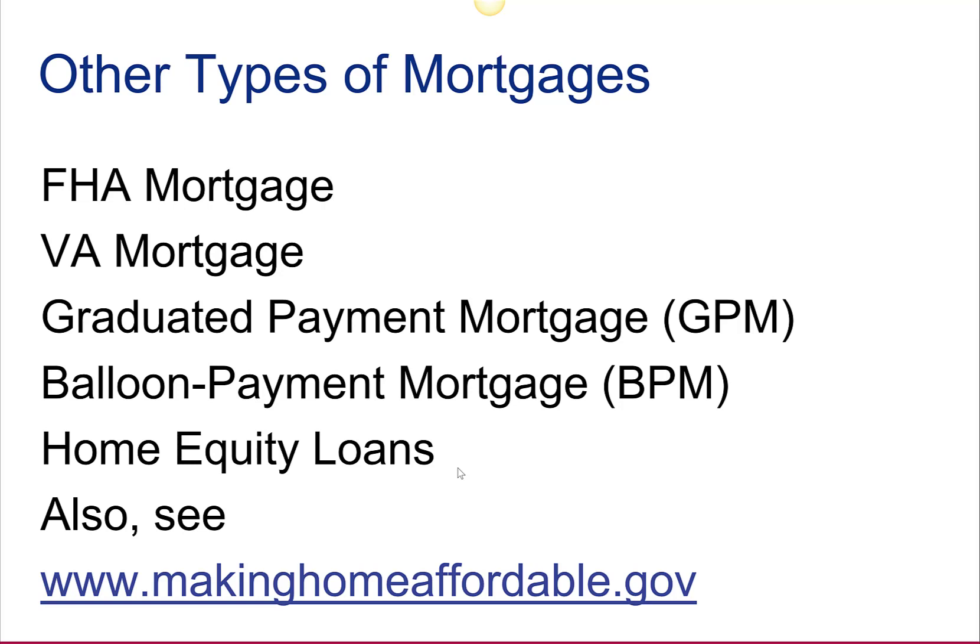Other types of mortgages include FHA mortgages, VA, graduated payment mortgage, balloon mortgages, and so forth. The website www.makinghomeaffordable.gov gives a lot of information on home buying and mortgages.